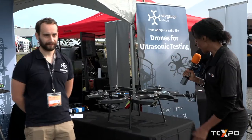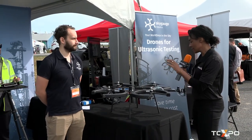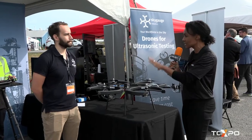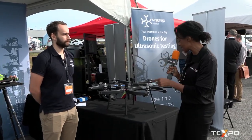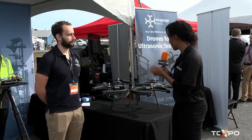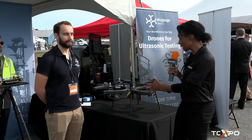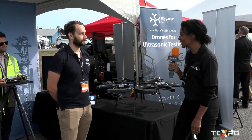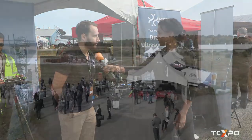SkyGage Robotics — I'm loving this. It's not the average drone that just takes images. This is something that's in action and it's really fascinating to see. You're going to be giving demonstrations all day. Nikita from SkyGage, thanks so much for this walkthrough and up-close look at this really neat drone. Thank you very much as well.